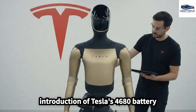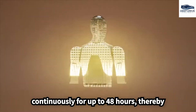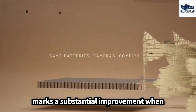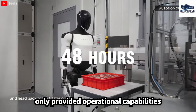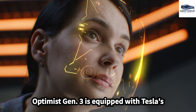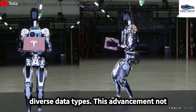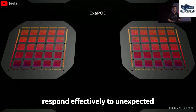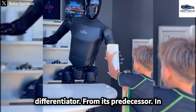The introduction of Tesla's 4680 battery enables the Optimus Gen 3 to operate continuously for up to 48 hours, showcasing Tesla's significant advantage in battery technology — a substantial improvement compared to the previous model, which only provided operational capabilities for 4 to 8 hours. Furthermore, the Optimus Gen 3 is equipped with Tesla's latest FSD chip, which facilitates real-time processing of diverse data types, enhancing the unit's ability to respond effectively to unexpected situations.